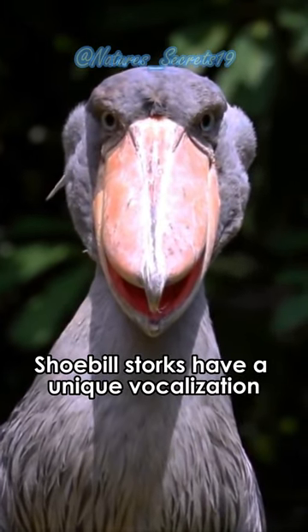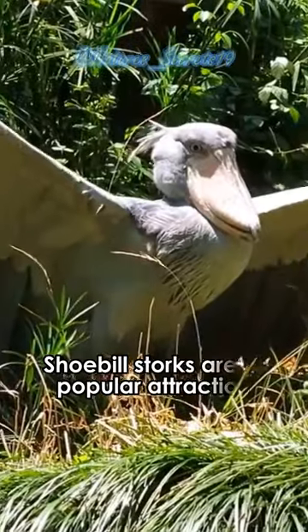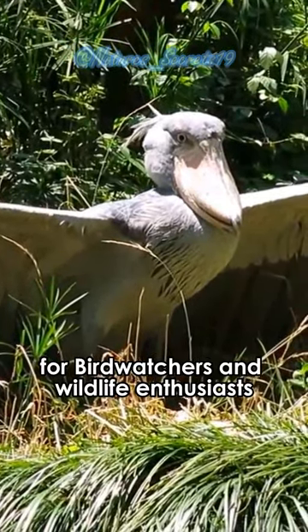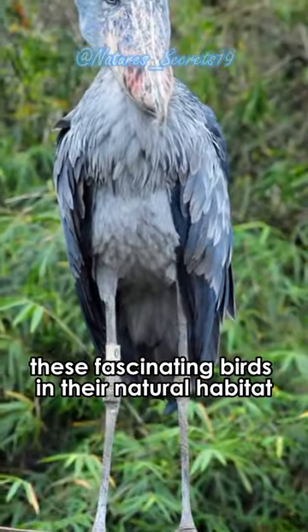Shoebill storks have a unique vocalization, described as a deep booming sound that carries over long distances. They are a popular attraction for bird watchers and wildlife enthusiasts, drawing visitors from around the world to observe these fascinating birds in their natural habitat.